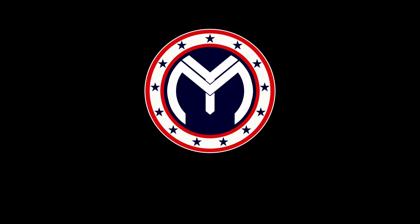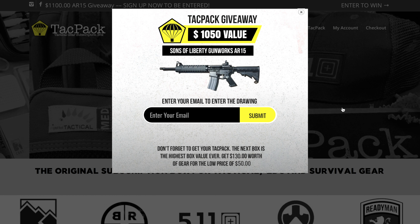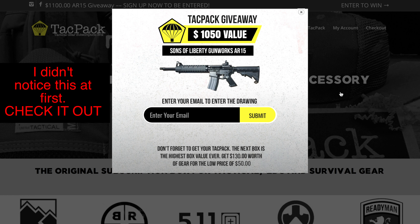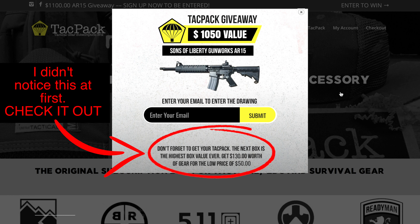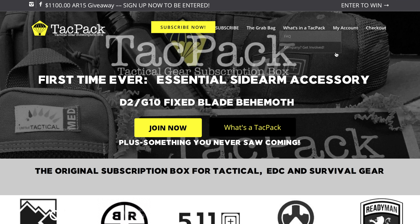Let's get to their website and talk a little bit about the company before we get this box open. Here we are at TacPak.com, and right off the bat they're doing a giveaway for a rifle valued at a thousand dollars. Obviously this is time sensitive, so if you're watching this close to the upload, make sure you get on their website and sign up for your chance to win.